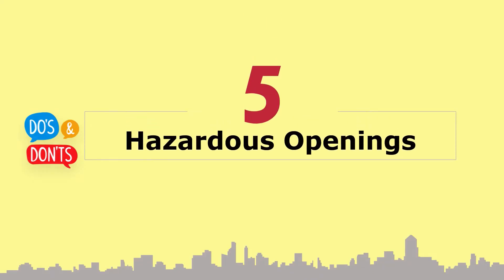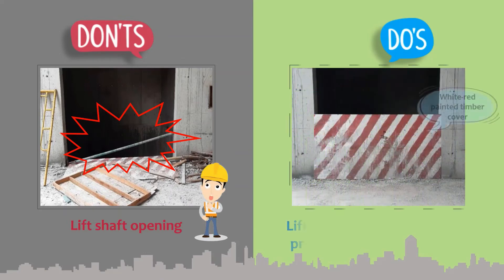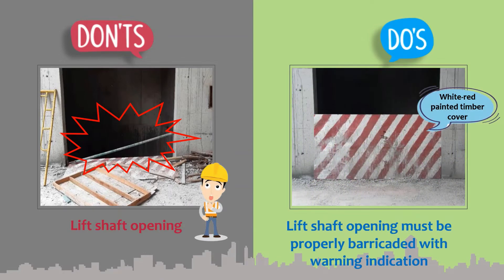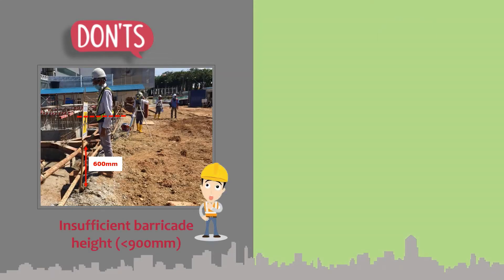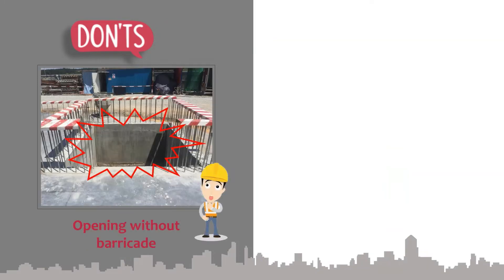Section 5: Hazardous openings. Lift shaft openings must be properly barricaded with warning indication. The top guardrail for barricade must be 900 mm to 1,100 mm in height. Edges of openings must be barricaded.